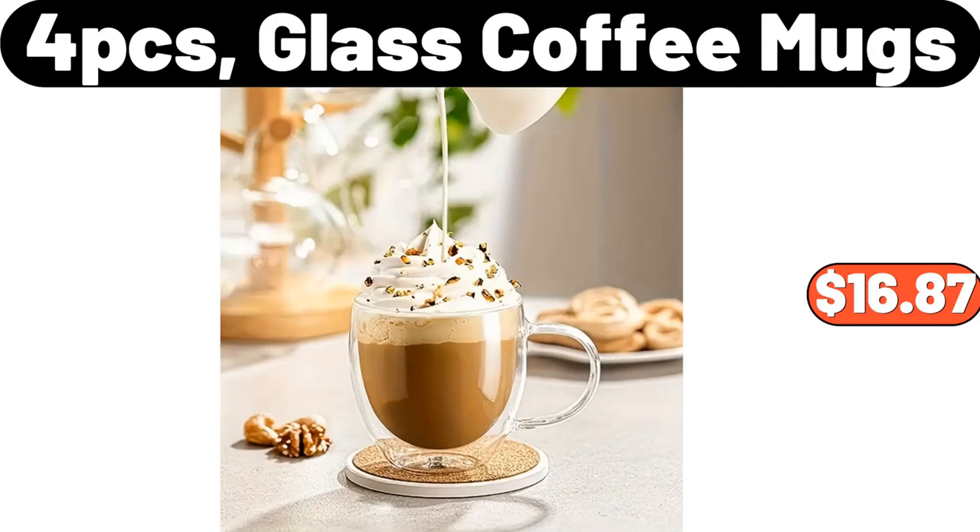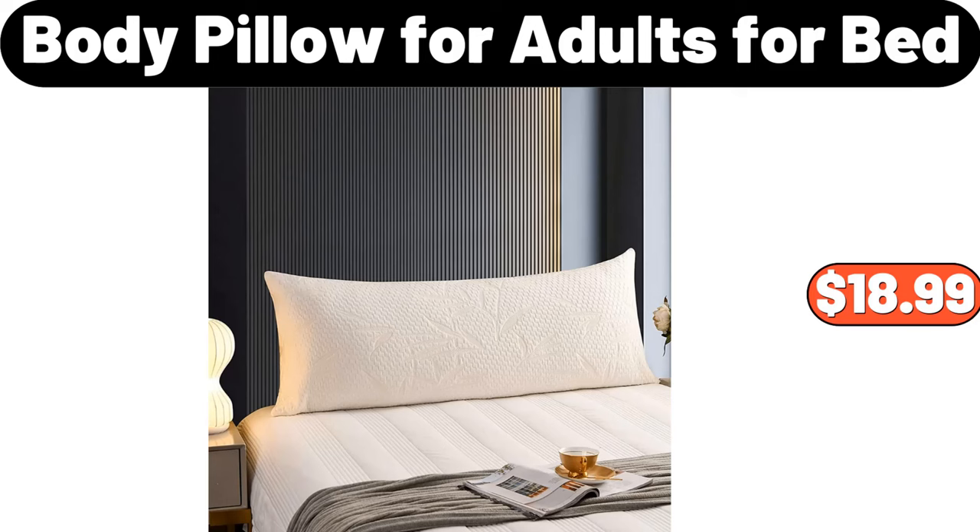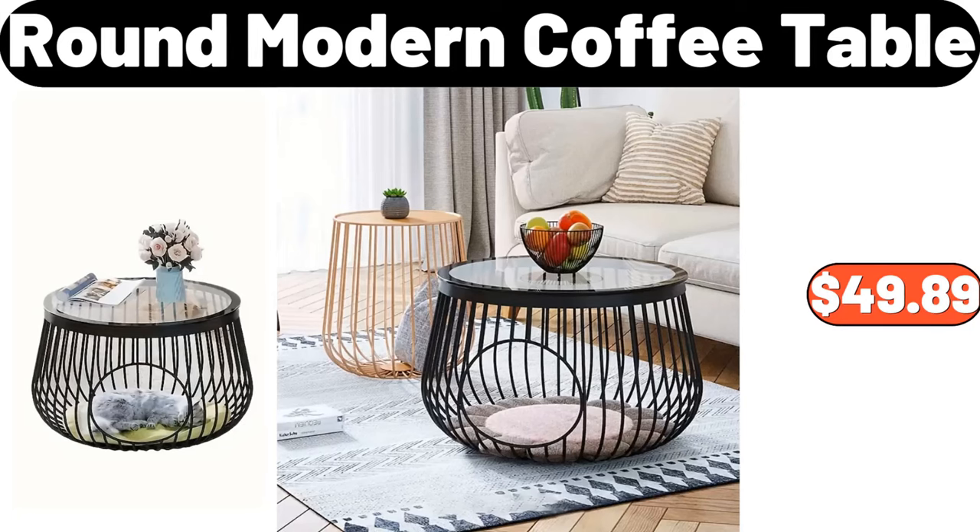4PCS glass coffee mugs, $16.87. Body pillow for adults, for bed, $18.99. Round modern coffee table, $49.89.